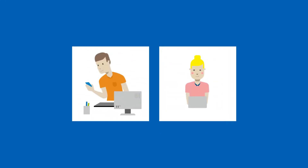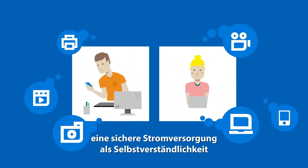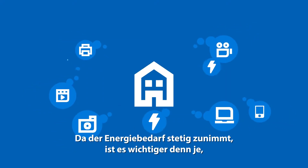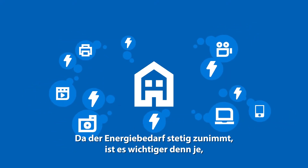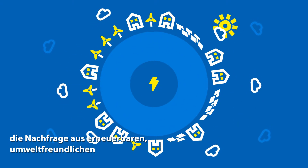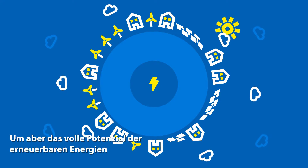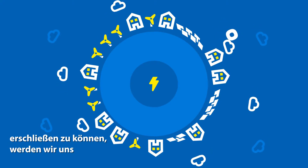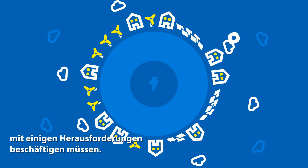In our modern world, we take a secure power supply for granted, day by day. Since the demand for energy is constantly growing, the need for renewable, environment-friendly energy sources is more important than ever before. However, to be able to tap the full potential of renewable energy, we have to face some inevitable challenges.